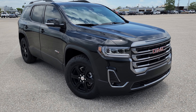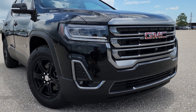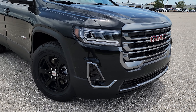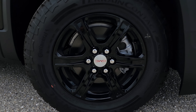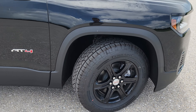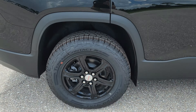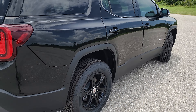2023 GMC Acadia with the AT4 package looks really good. I love the Denali but the AT4 gives it that nice rugged look. I like this metallic dark chrome look that's specifically for the AT4. It's got these nice looking wheels — I believe that's 18 inch with all-terrain tires, gives it a rough terrain look. The AT4 badging is right there in black, and the wheels look really good — not too aggressive, right there in the middle.